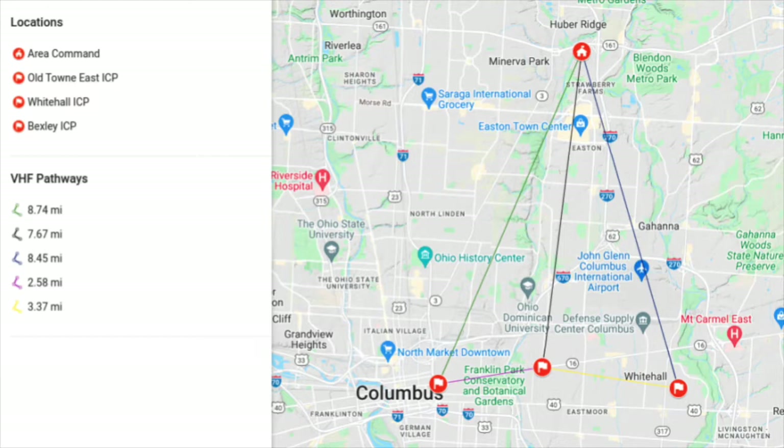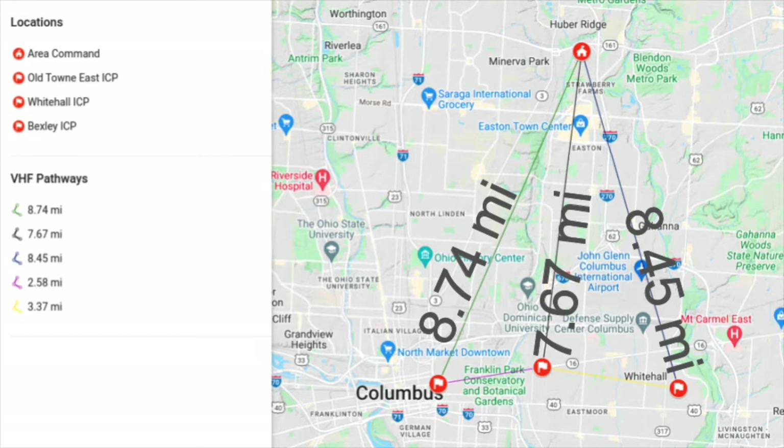We were set up in four locations: Franklin County Emergency Management and Homeland Security acting as headquarters and Area Command; an incident command post in Old Town East in Columbus; another ICP in Bexley; and further east, an ICP in Whitehall. The distance from each of these ICPs to Area Command was between seven and nine miles — not very long, but just enough to make things interesting.